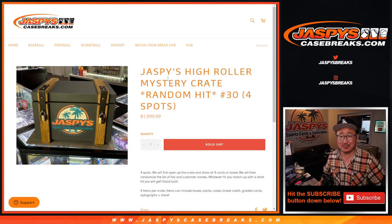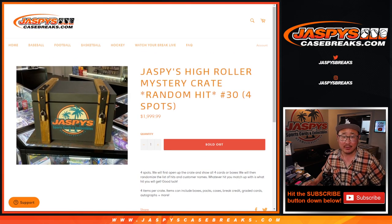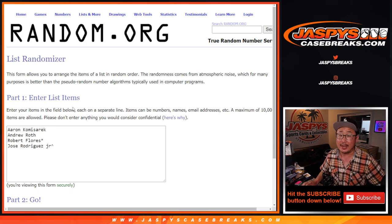Hi everyone, Joe for JaspysCaseBreaks.com here. We did it — we filled up another Jaspys High Roller Mystery Crate. Random hit break number 30. Just four cards in here. Big thanks to this group: Aaron, Andrew, Robert, and Jose won a spot in that filler break. Big thanks — last spot mojo next to Robert's name right there. Thank you.